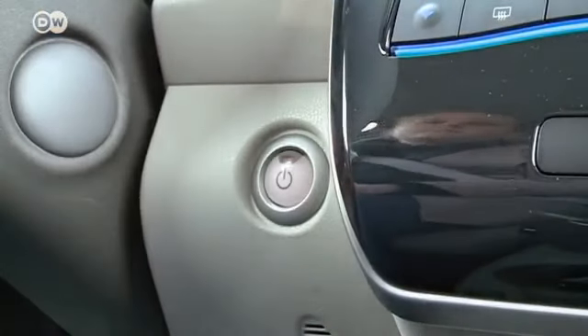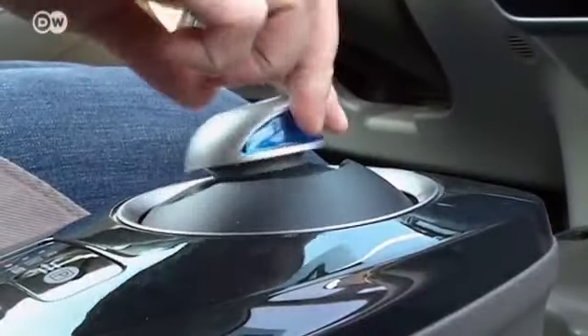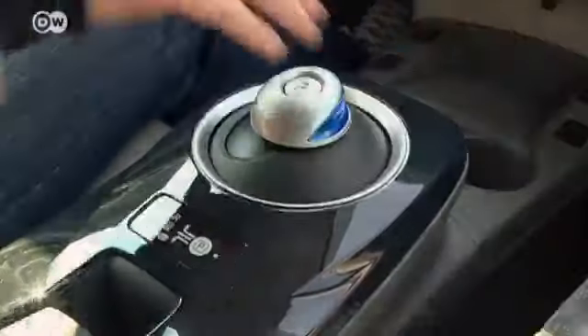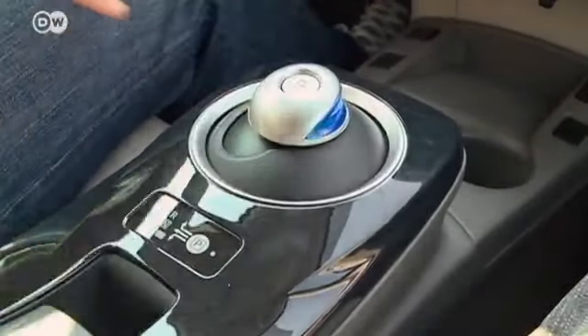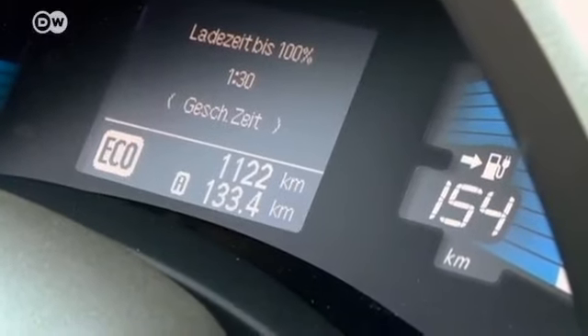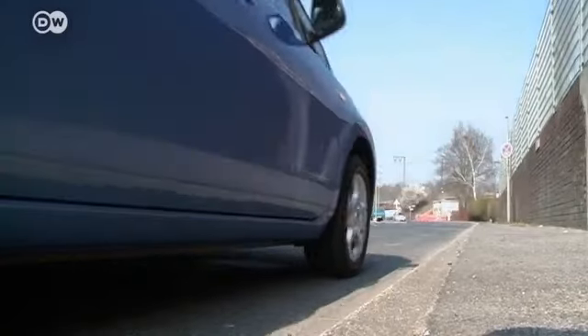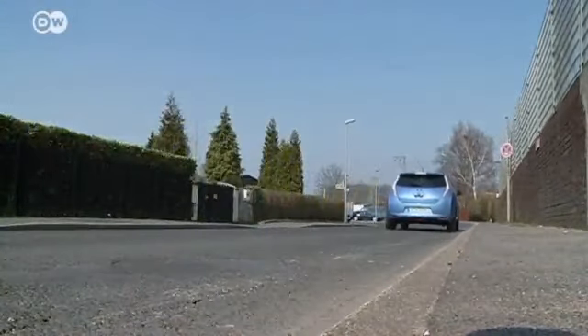The Leaf starts with a press of a button. There are two driving modes: standard for a more spirited drive, and an eco-mode for longer range. With a snappy 280 newton-meters of torque, the car's brisk acceleration adds to the fun.